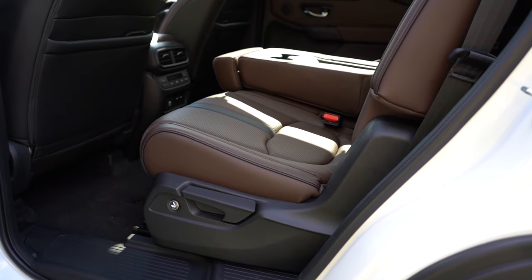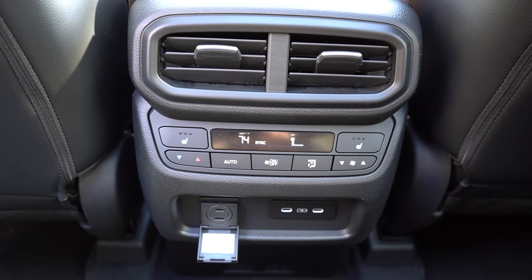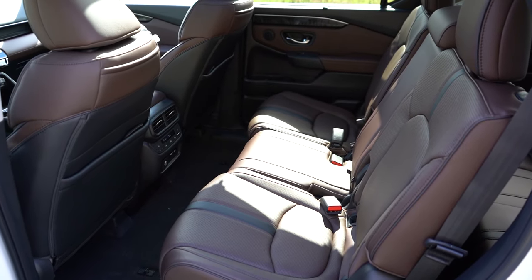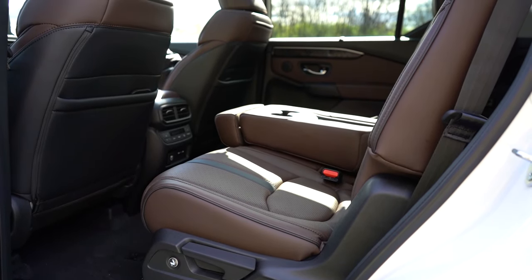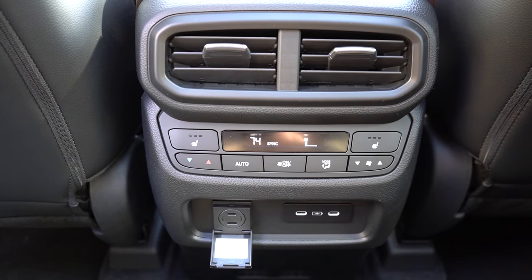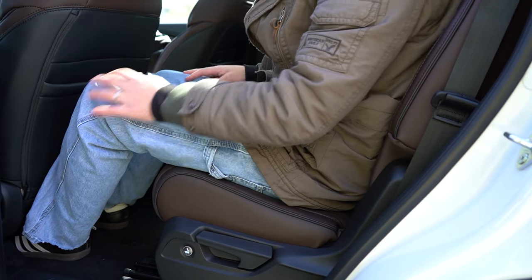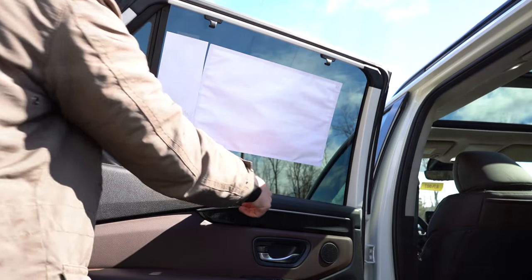Second-row legroom is 40.8 inches — plenty of space. There are USB charging ports and rear ventilation back there as well. Captain's chairs come standard with the Trail Sport and are optional on the EX-L, but for the Touring and up you get a stowable second-row center seat, meaning you can remove the center seat to create a captain's chair effect — so you kind of have both options. Tri-zone climate control comes standard for all trim levels, and there's a 115-volt power outlet back there. Rear window sun shades come with EX-L and up.